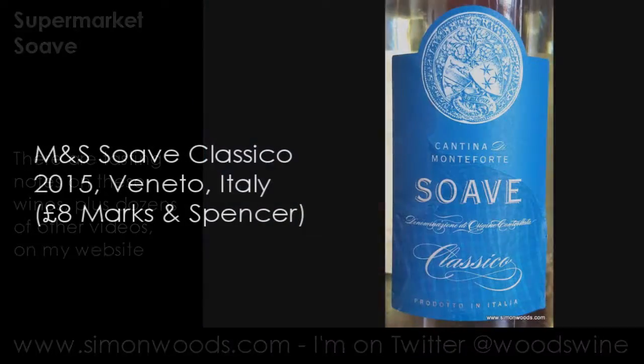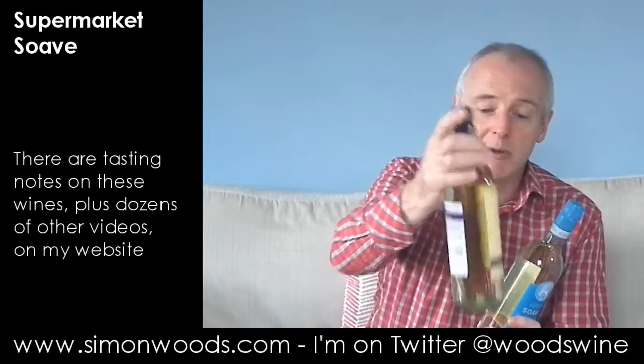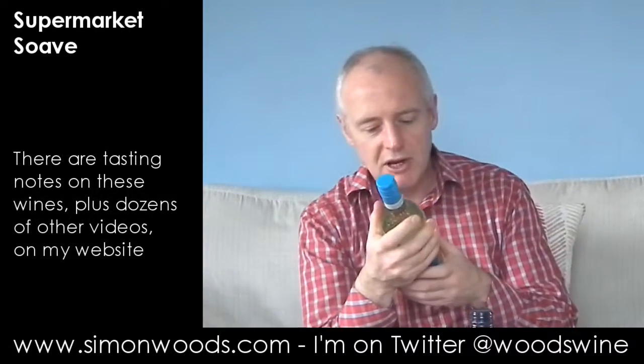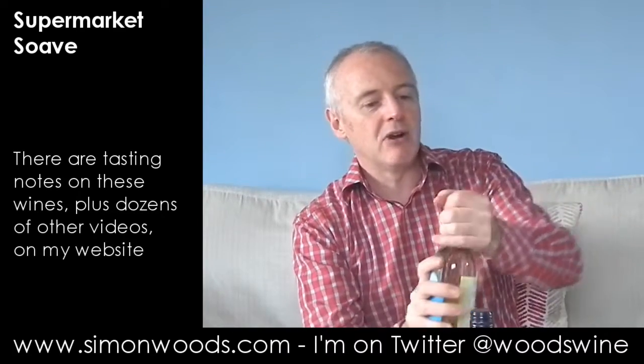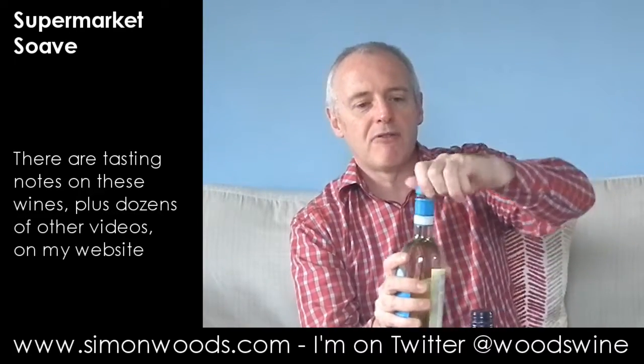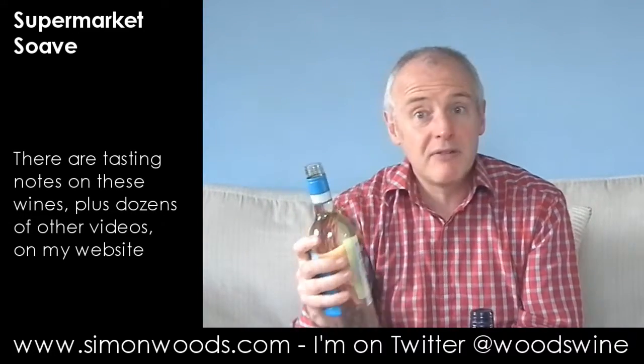The first one is from M&S — M&S Soave Classico from Cantina di Monteforte. It comes from the heartland of the Soave region, and both are Soave Classico. Made from — well, it doesn't say anything apart from the main grape, Garganega. Sometimes you have a few others in there, but this one sounds like 100% Garganega. Let's give it a whirl.